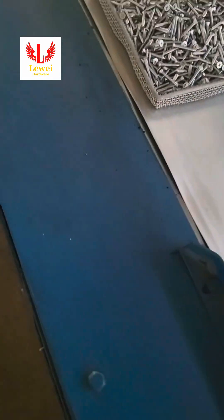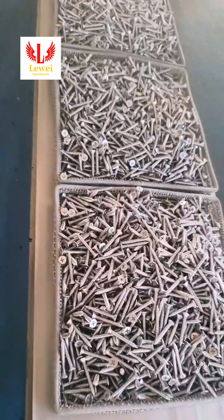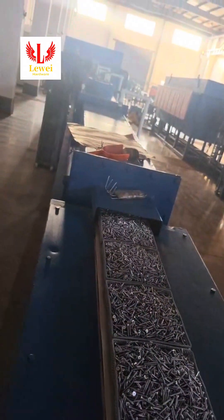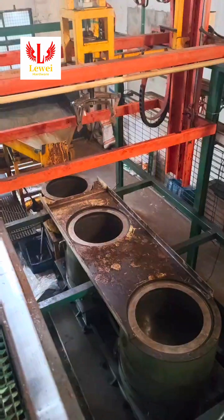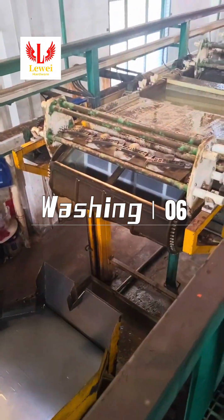Low-Way not only has a strict production process to ensure that each link is precisely implemented according to drawings and requirements, but also has an advanced control system to ensure that high-quality products can be delivered to customers as quickly as possible.